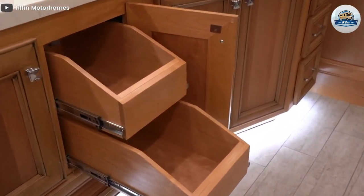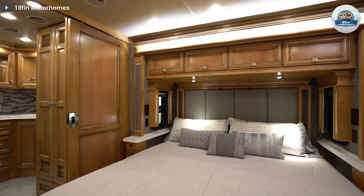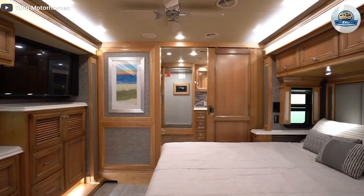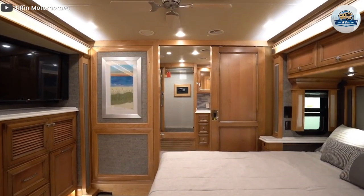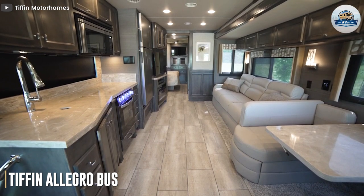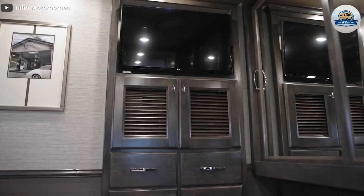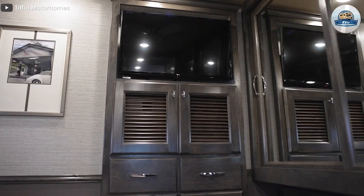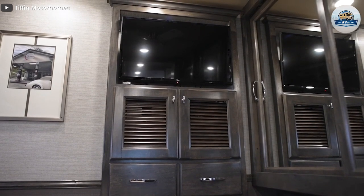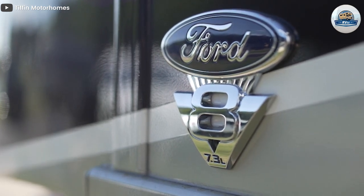Overall, the Tiffin Phaeton is an amazing high-end luxurious motorhome that provides tons of amenities, making you feel right at home wherever you go. The Allegro Bus is another famous lineup from Tiffin. The motorhome also falls under the classic category, and the model labeled Allegro Bus is the closest to the Phaeton in terms of exterior build and interior design.